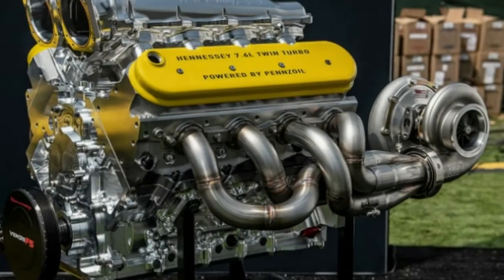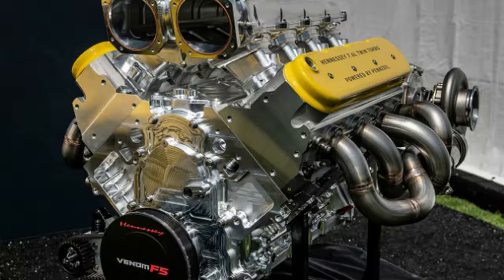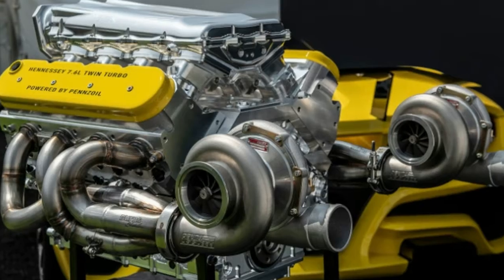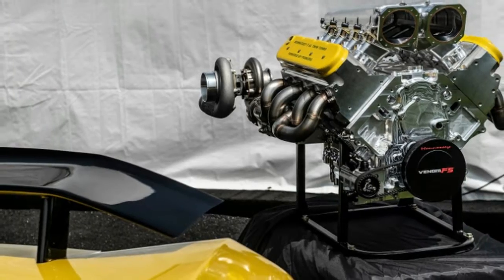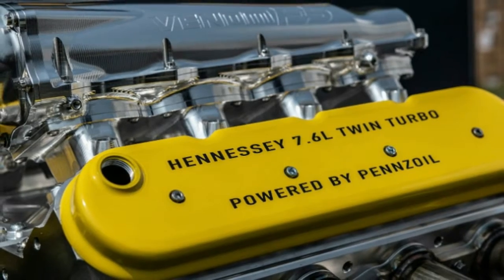The block is reinforced with steel cylinder sleeves. The pistons are forged, too. It's also an old school push rod design, rather than using double overhead cams. According to John Hennessy, the reason is mainly for packaging, as the push rod design results in a small, light engine. Augmenting the relatively small external size is a dry sump oil system.